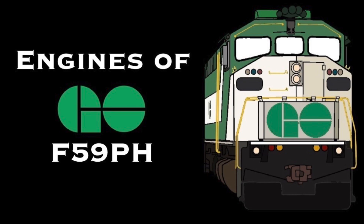What's up guys? Today on this episode of Engines of Go Transit, I'll be talking about the F-59PH.